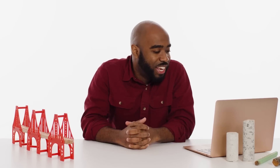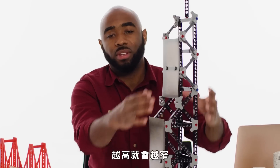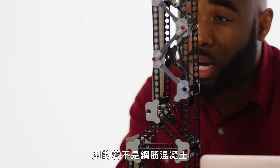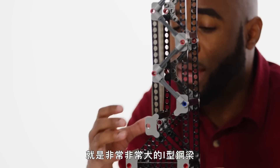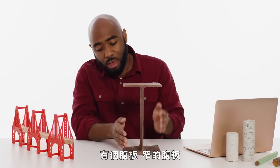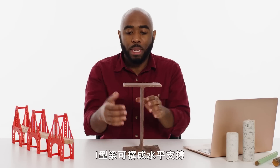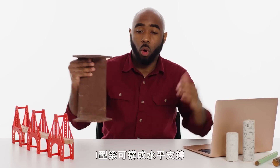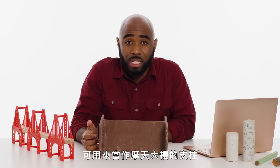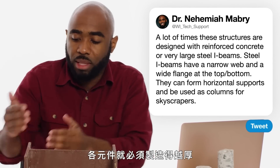At Nico Entombed asks: how the heck are skyscrapers even made? This is a pretty basic skyscraper design — it gets narrower as you get up higher. A lot of times these structures are designed using either reinforced concrete or very large steel I-beams. This is a very small cutout model where you have a narrow web and then a wide flange at the top or bottom. I-beams can form horizontal supports, or very thick ones can be used as columns for a skyscraper. The more you want your particular I-beam to carry, the thicker you would make these different components.